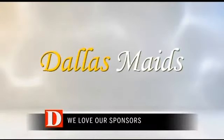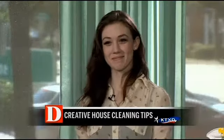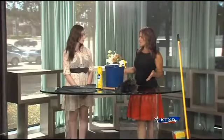DallasMaids.com. Keeping your house clean and neat certainly has its challenges, so anytime I can get tips on how to make it easier, I love it. Whitney Rogers from Dallas Maids has some amazing ideas for us to make cleaning go a little easier.